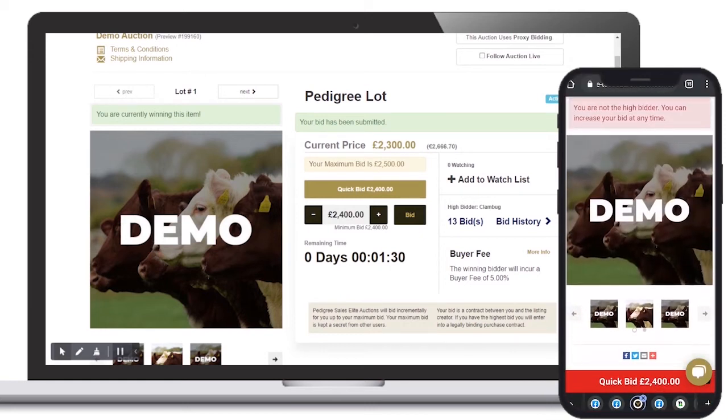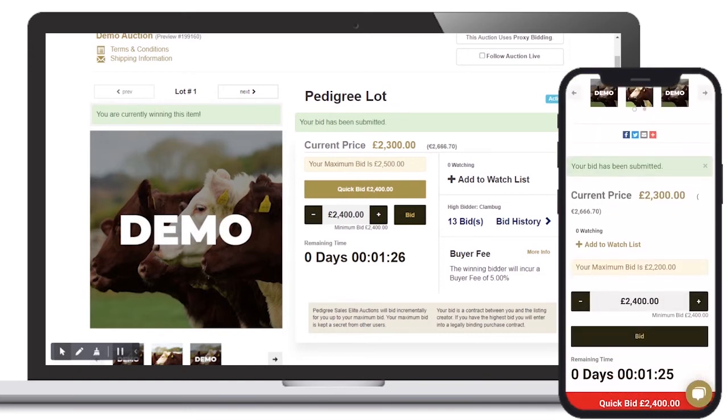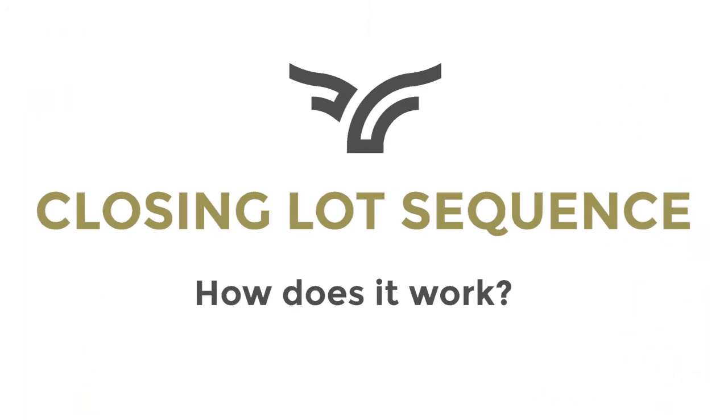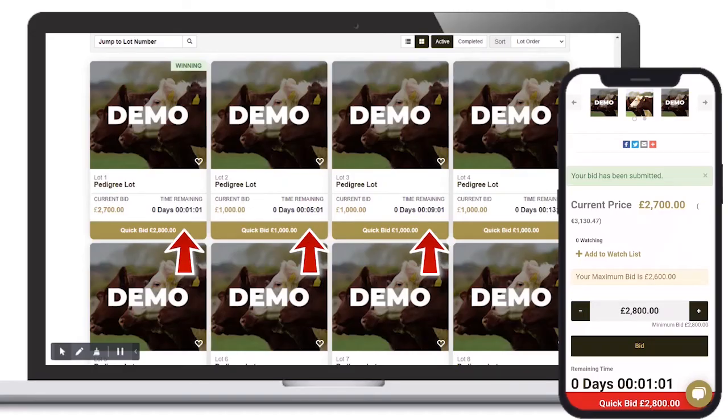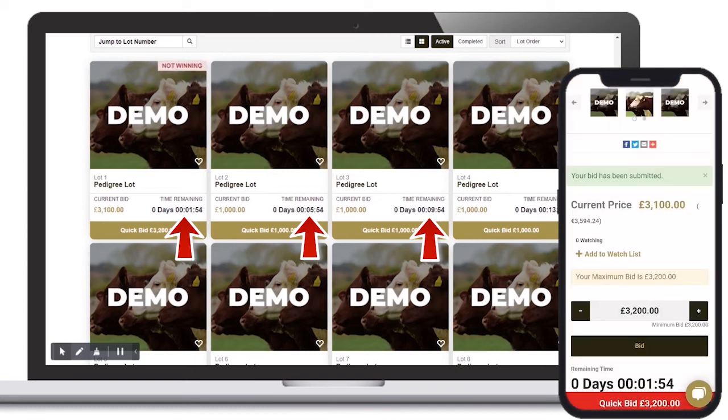We ask all our users to please refrain from entering last-second bids. These bids may not reach the server on time if the internet connection is not sufficient. To give all of our users a chance to bid on each lot, the 60-second time extensions will affect all lots in the auction.